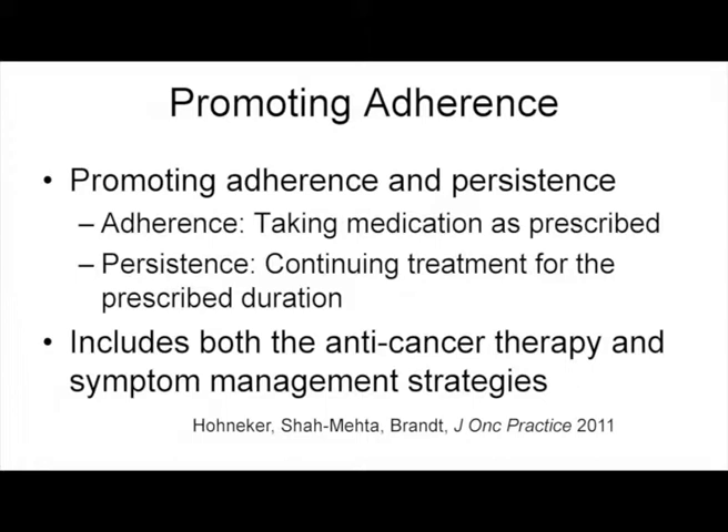Promoting adherence is another key challenge with our therapies — and it's not just the anti-cancer therapy, it's the supportive care strategies as well. One physician today talked about adherence with thyroid medication, and we've had a very similar situation where a patient's symptoms were worse not because he wasn't staying on therapy, but because he'd stopped taking his Synthroid or Levothyroxine. Keeping track of supportive care strategies is very important, and we have information sheets in our folders about adherence and persistence.